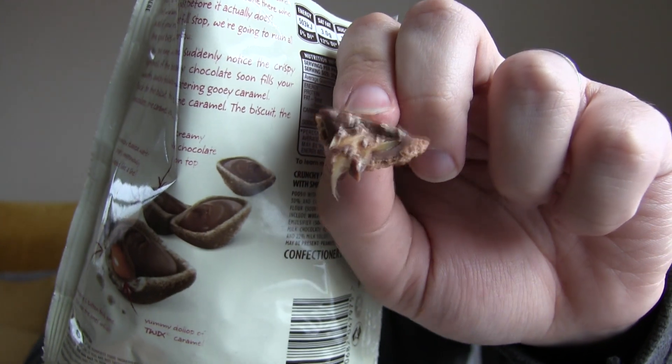Here we go. Wow. I'm going to bite into one to show you now. Mmm. Wow. That's fairly delightful. That's what it looks like in the middle.